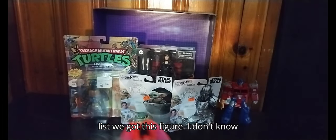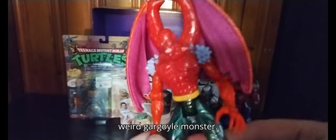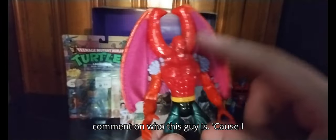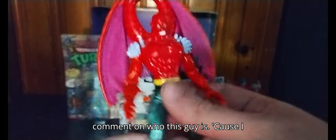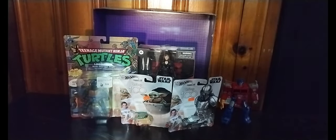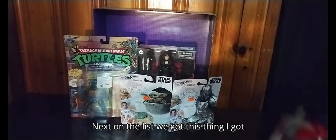Next on the list, I got this figure — I don't know what he's from, but he's some kind of weird gargoyle monster. If any of you know, leave me a comment on who this guy is, because I have no clue whatsoever. But he is pretty cool.